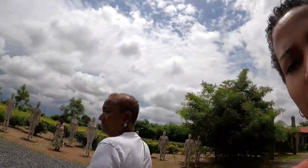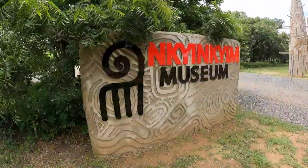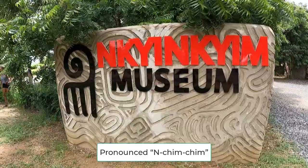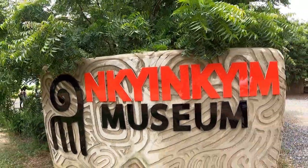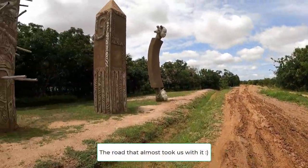Y'all we made it! I can't remember how to pronounce the name of this museum, but let me go find the sign for you. So this is the board — and this is it.